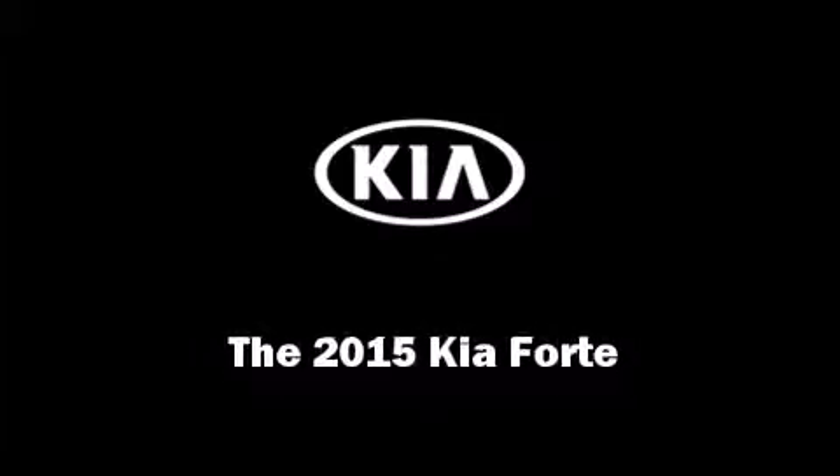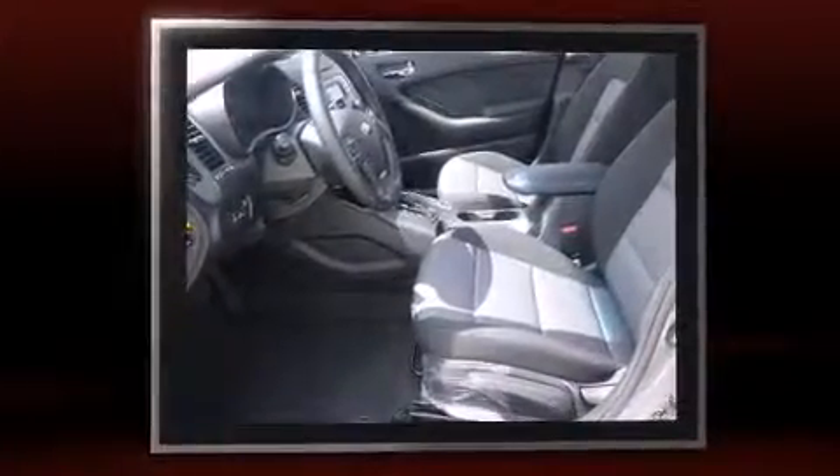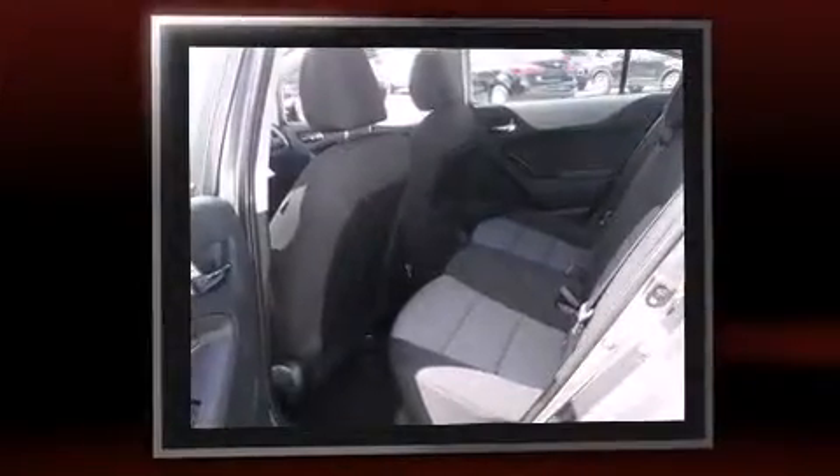Discerning drivers will appreciate the 2015 Kia Forte. This four-door, five-passenger sedan provides a satisfying ride for all passengers. It features a front-wheel drive platform, an automatic transmission, and a two-liter four-cylinder engine.